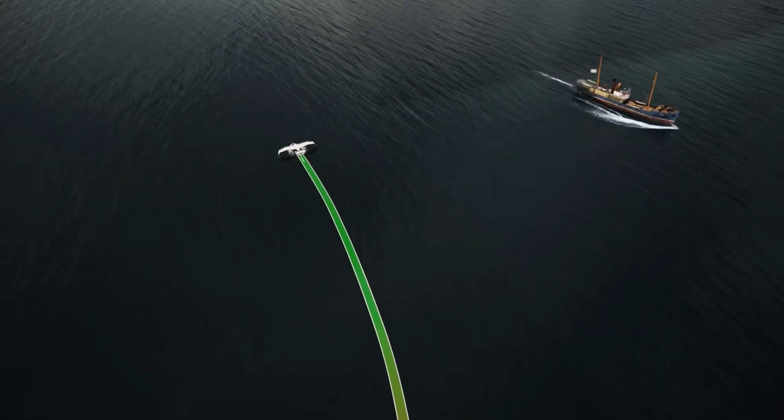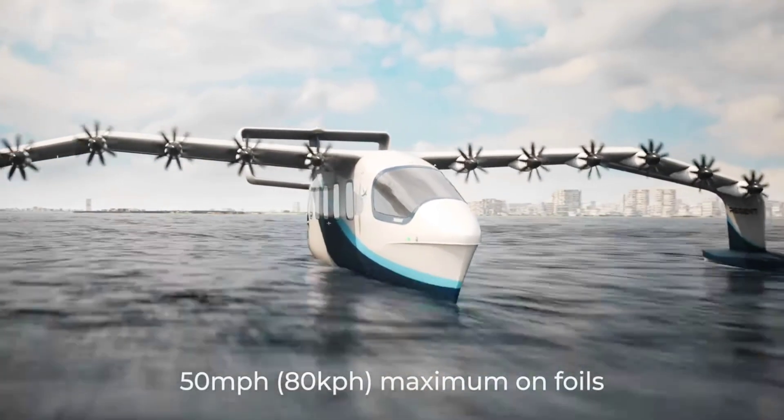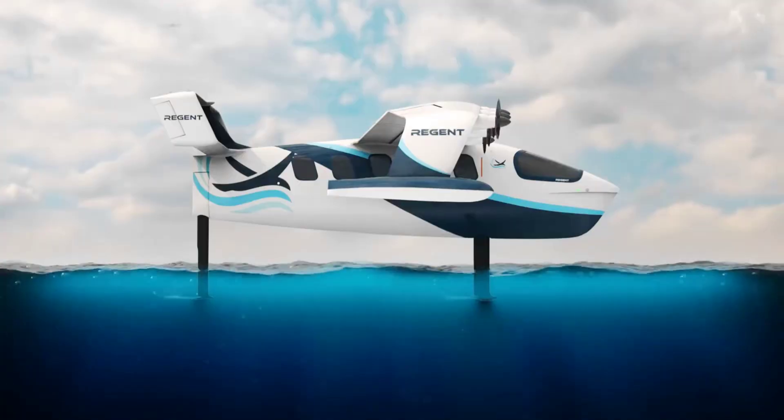We don't know exactly what kind of powertrain the Viceroy will use, other than the fact it will be electric. A total of 12 motors will be on deck, six on each wing of the vehicle, fed electricity by batteries.